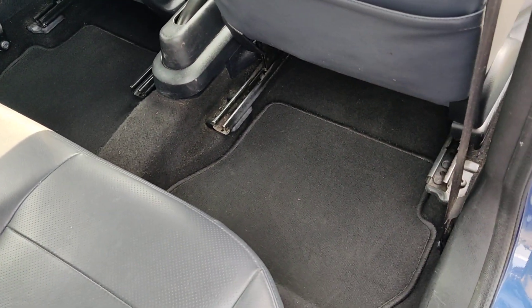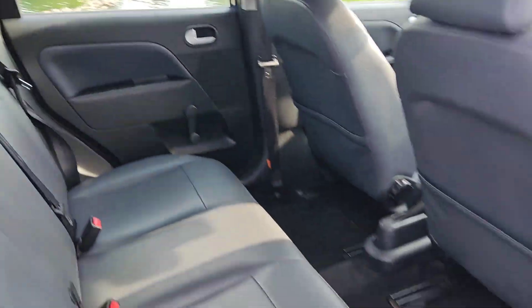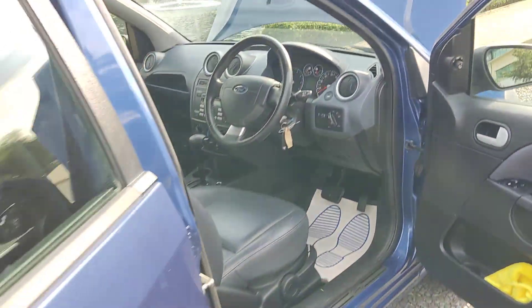Genuine floor mats, clean flooring. Immaculate condition inside out.